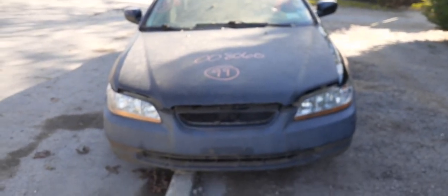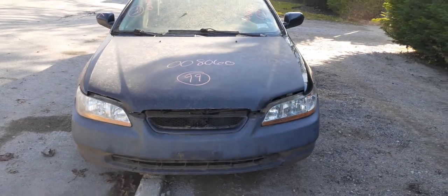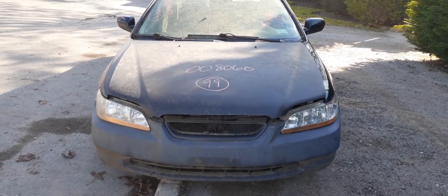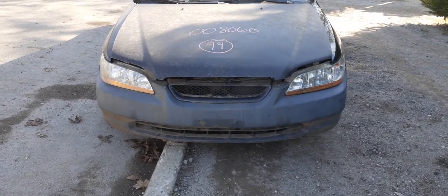The newest addition to the inventory is this junk 1999 Honda Accord EX Coupe 2.3 with a VTEC motor and a five-speed. Believe it or not, it's only got 115,000 miles on it. Stock number is 8060.